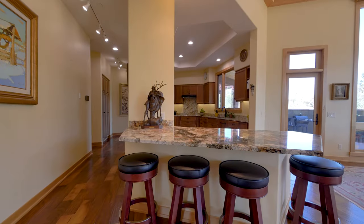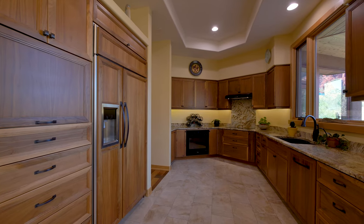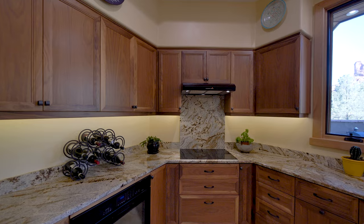The gourmet kitchen features a serving counter with seating, American walnut custom cabinetry and beautiful granite countertops.